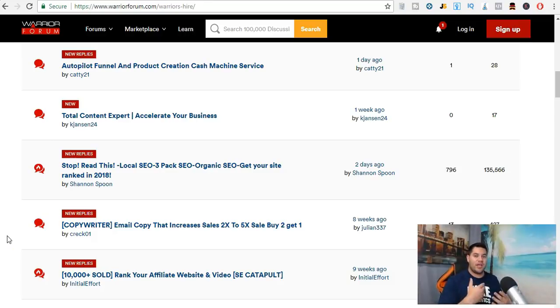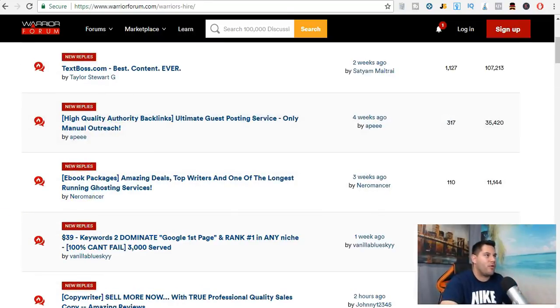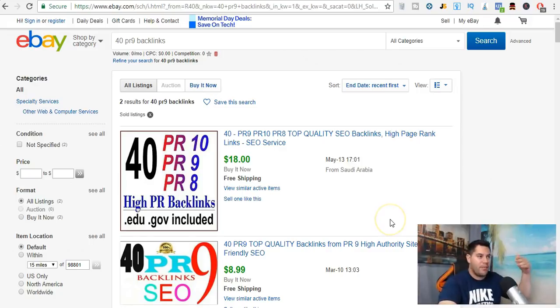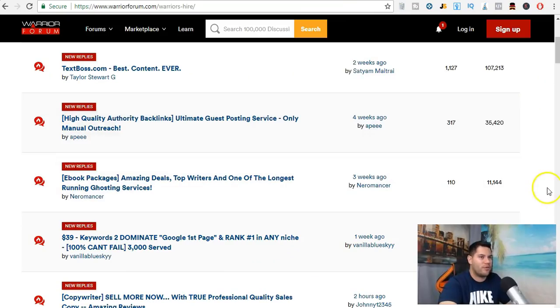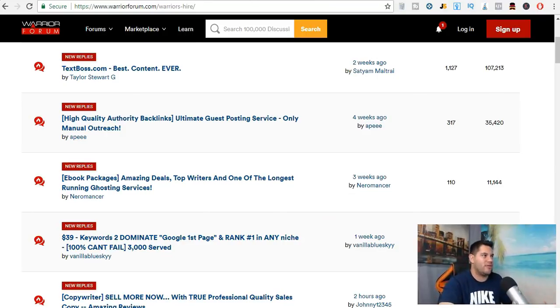You can get in with absolutely no investment. People will pay you for your service first, and then you go and perform it. On eBay, on Fiverr, on Warrior Forum — they will pay you first. You don't want to do these services without being paid up front, because the likelihood is they'll say they didn't like it, the links are already out there, you're not going to spend the time deleting them, and they get a free service.